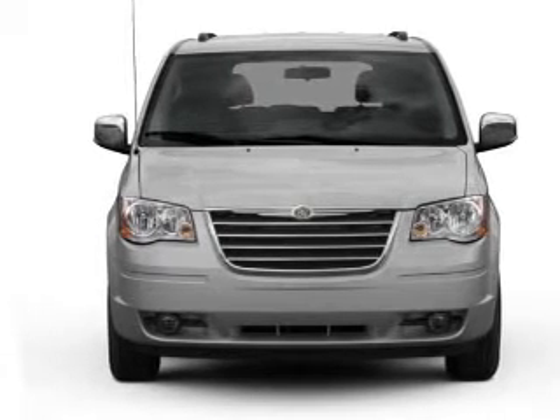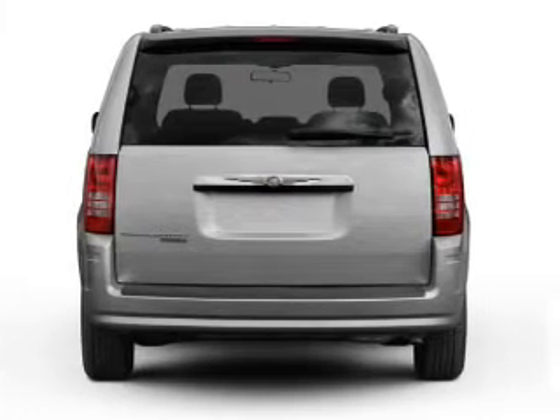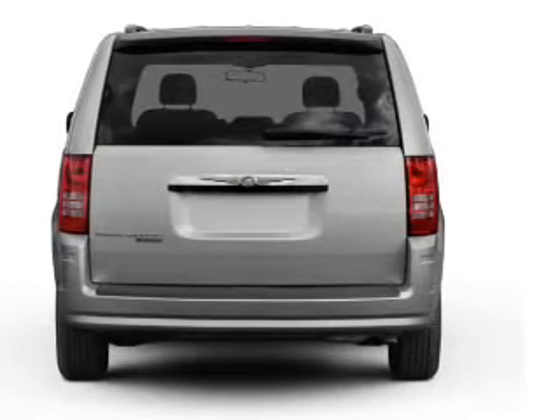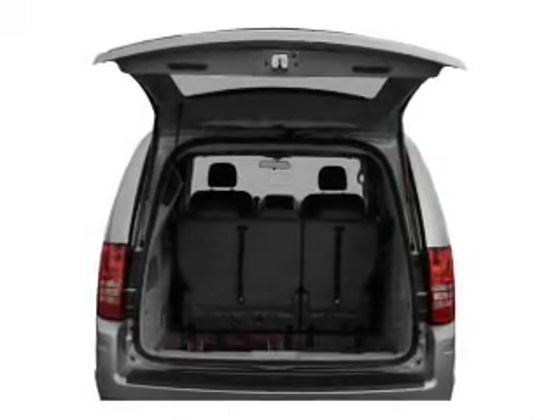With a solid six-cylinder engine that responds smoothly to its automatic transmission, brake safely with the anti-lock braking system. Heated seats come for you on cold winter days. Tailor the temperature to your preference and your passengers.